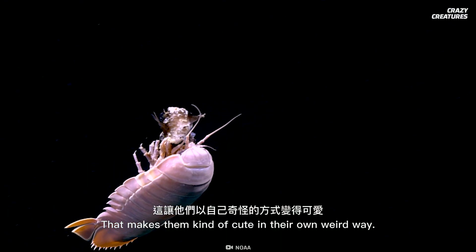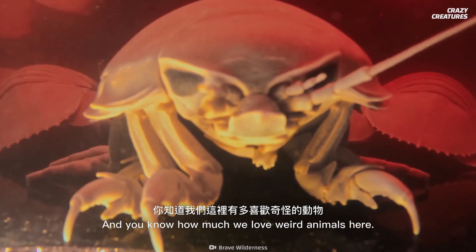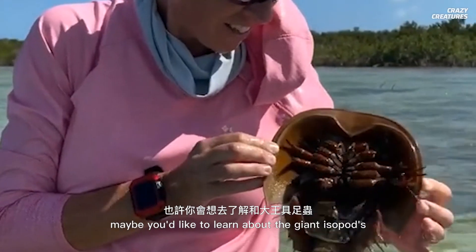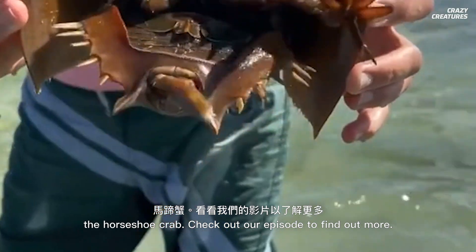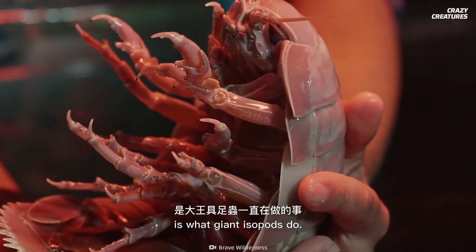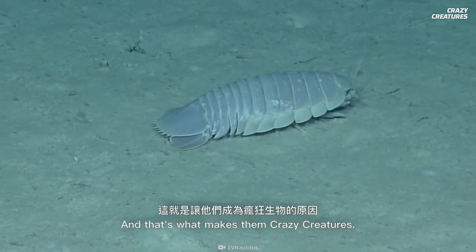That makes them kind of cute in their own weird way. And you know how much we love weird animals here. If bizarre sea creatures excite you, maybe you'd like to learn about the giant isopod's equally odd counterpart, the horseshoe crab. Check out our episode to find out more. Being gluttonous and fasting for years is what giant isopods do, and that's what makes them crazy creatures.